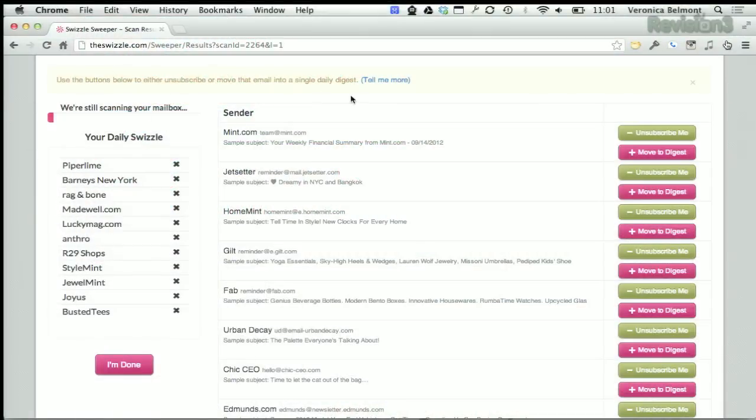Once it's done scanning your mailbox, you can either unsubscribe or move it to your digest, and you can see all of your daily Swizzle digest emails over here on the left-hand side. Then you can choose which day you want it to come and how often.